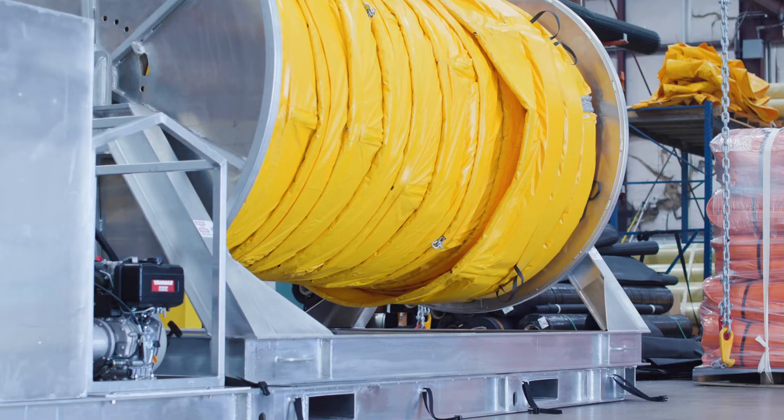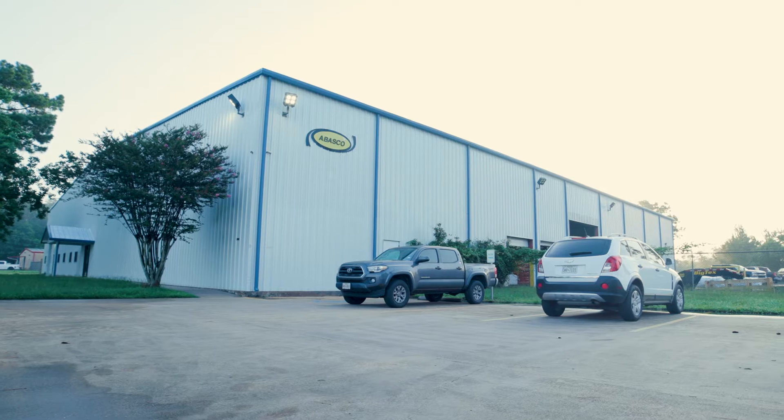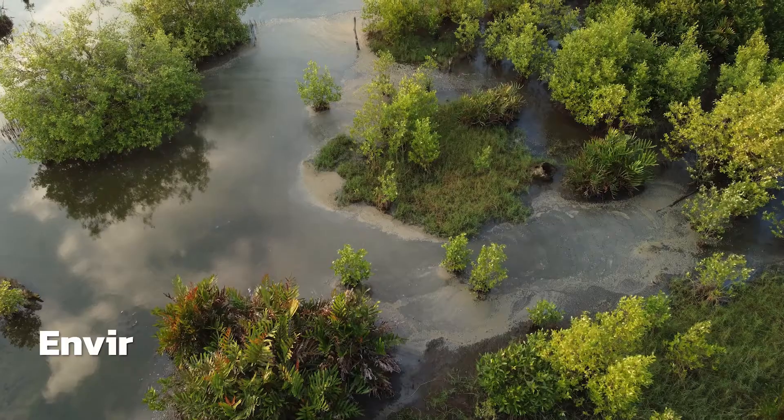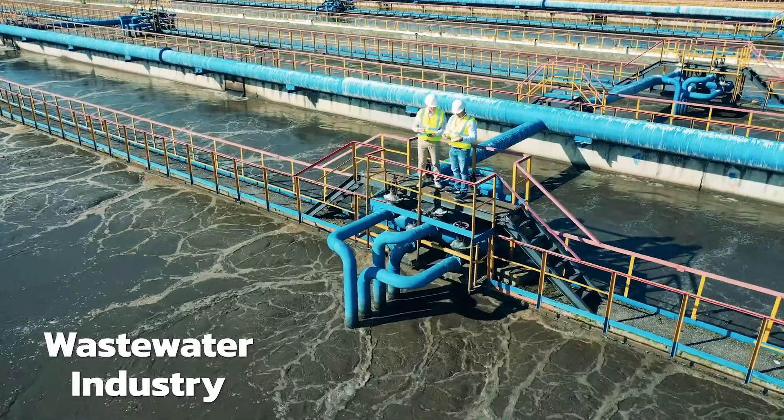Quality. Expertise. Solutions. For over 45 years, Habasco has been providing solutions to customers worldwide in the environmental, oil spill response, wastewater industries, and many more.